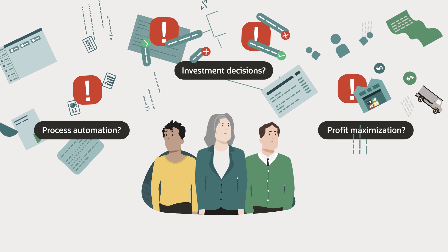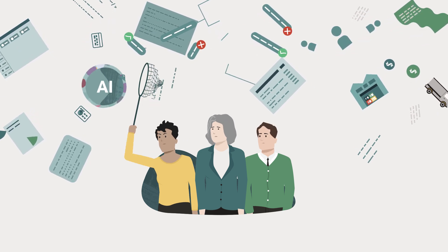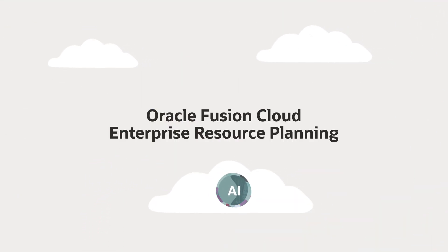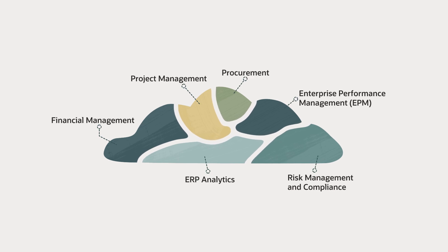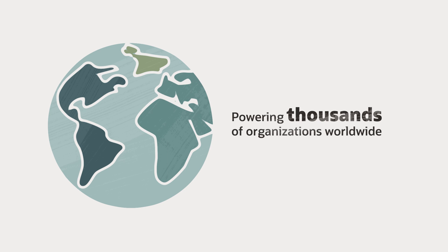You also miss out on discovering opportunities and easily adopting crucial technologies like AI. Oracle Fusion Cloud ERP can help. It's the broadest suite of integrated business applications for finance and operations, powering over 10,000 organizations worldwide.